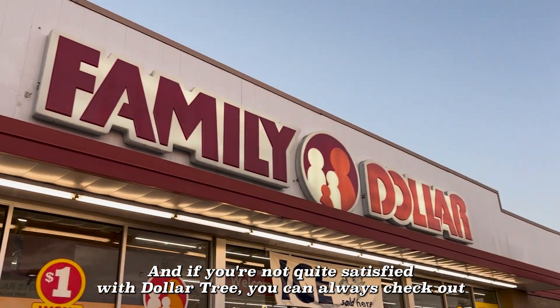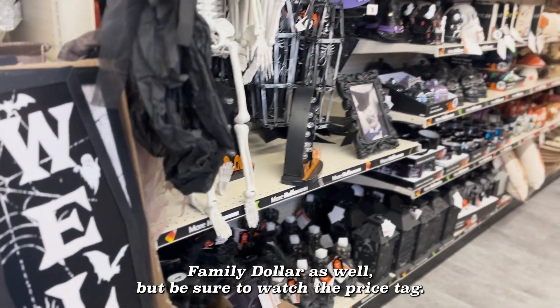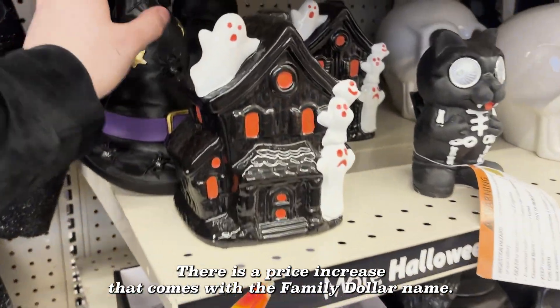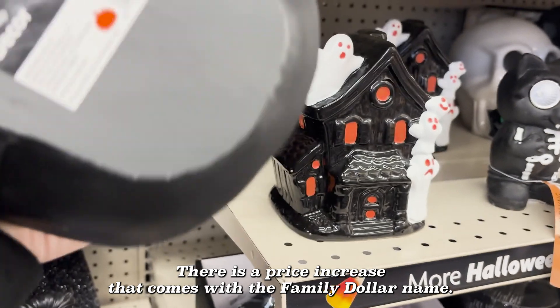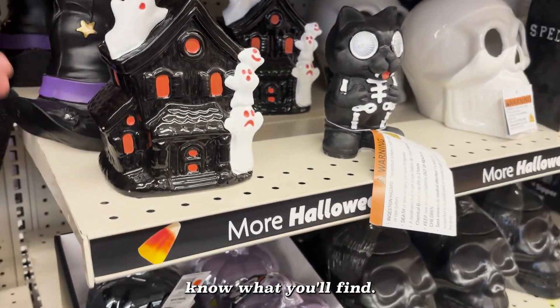And if you're not quite satisfied with Dollar Tree, you can always check out Family Dollar as well. But be sure to watch the price tags — there is a price increase that comes with the Family Dollar name. Regardless, don't be afraid to take a quick peek inside because you never quite know what you'll find.